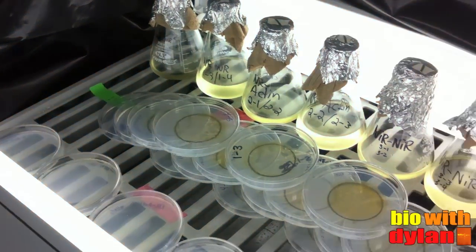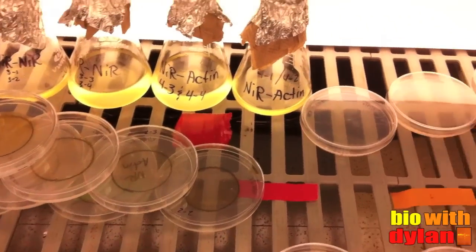Here you can see my current collection of diatom plates and liquid cultures. So over the next two weeks I'll be checking in, hopefully daily, to see how my cells are doing. And hopefully within two weeks I can start some liquid cultures from the plates and start doing all the magic that I need to.